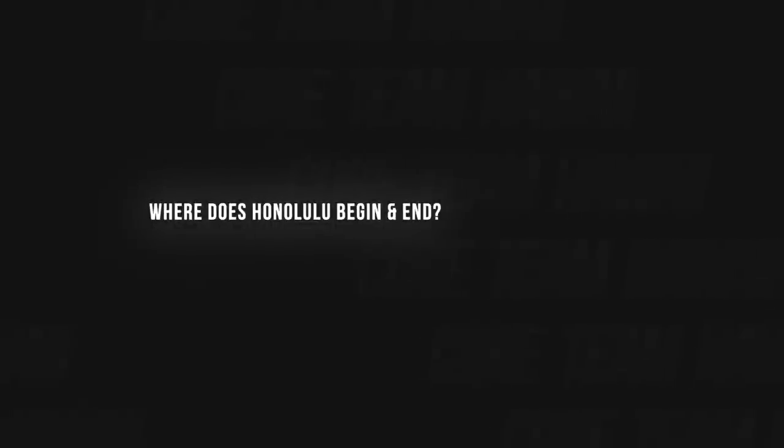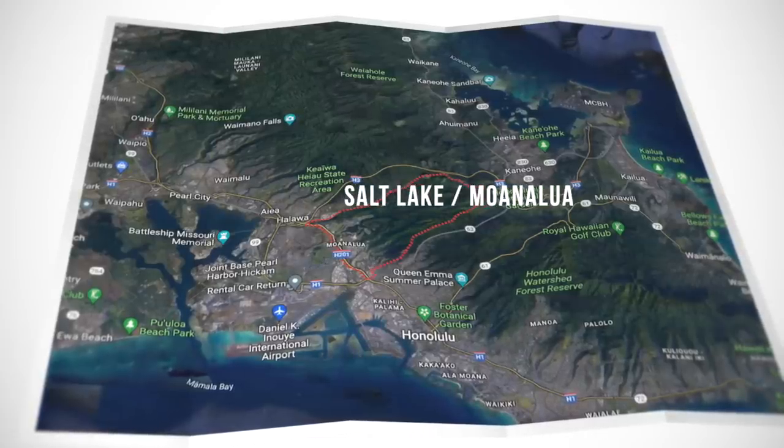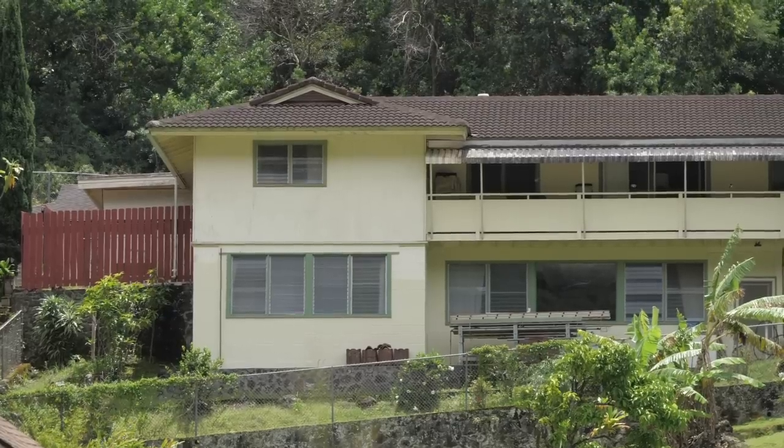Salt Lake and Moanalua are kind of the beginning areas of Honolulu, which is kind of weird because if you ask a local, like, you live in Moanalua, they're not going to say I live in town. They're going to say I live in Moanalua, or I live in Salt Lake.